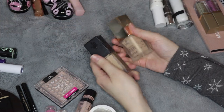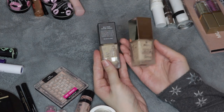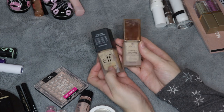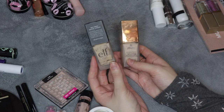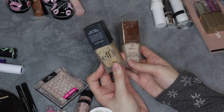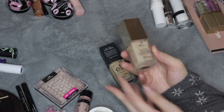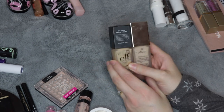I only used up two foundations this year, and they're in very similar packaging. I have the ELF Flawless Finish Foundation and the Jouer Essential High Coverage Cream Foundation. In the ELF foundation I'm in the shade Light Ivory, and in the Jouer Foundation I'm in the shade Buff, which has a really nice olive undertone. I did not like the Flawless Finish — it's lighter coverage than I prefer, so I would use it as a mixer just to use it up. I would mix it with other foundations that I liked better. I also used the Jouer as a mixer, but because I liked it and I wanted to make other foundations better.